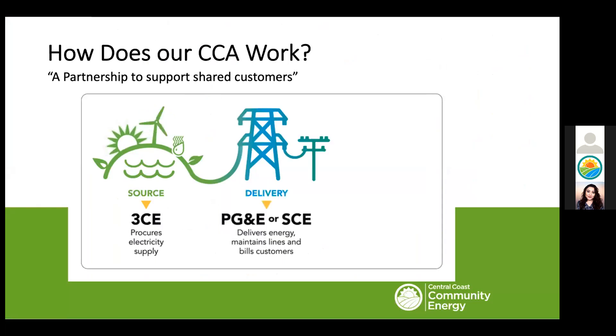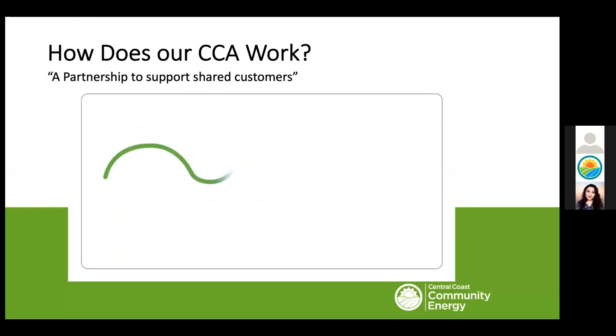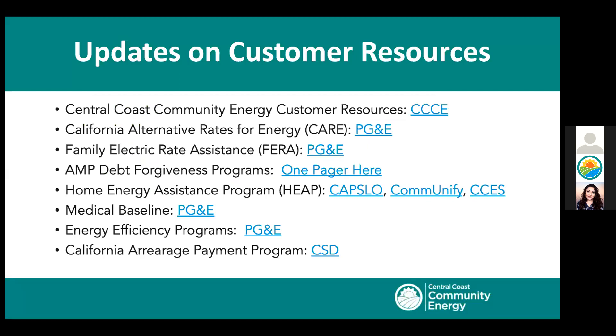So how does this work? Our responsibility is selecting where the energy comes from — we procure energy that meets clean and renewable energy goals. We then rely upon PG&E and SCE to deliver it through existing infrastructure to your homes and businesses. If you need financial assistance paying your bills, you can find available resources from our partners on our website. This includes new payment plan programs being expanded by the state and administered by your local utility.